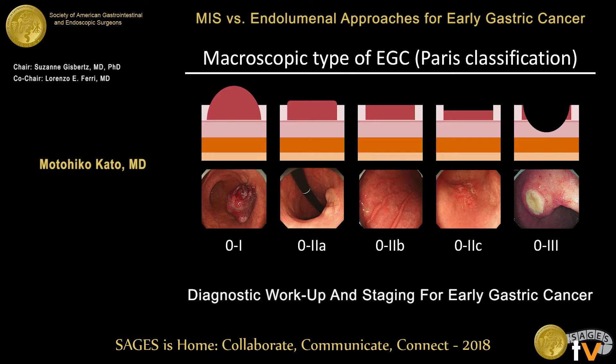This is the Paris classification. In this classification, early gastric cancer is categorized into five subgroups according to the morphological findings. Understanding this classification and the macroscopic features of early gastric cancer leads you to find more lesions.